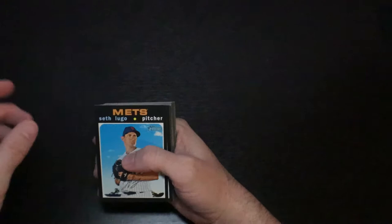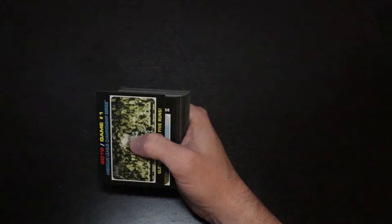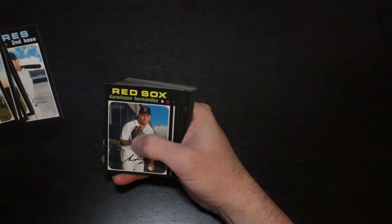Come on, 2020. Seth Lugo, Ahmed Rosario, Hunter Harvey, Dylan Tate rookie, Garrett Cole with the Yankees, Dylan Bundy, 2019 Game 1 ALCS. Manny Machado, Nick Ahmed, Dansby Swanson, Ian Kinsler, Darwin Hernandez, Kole Calhoun.